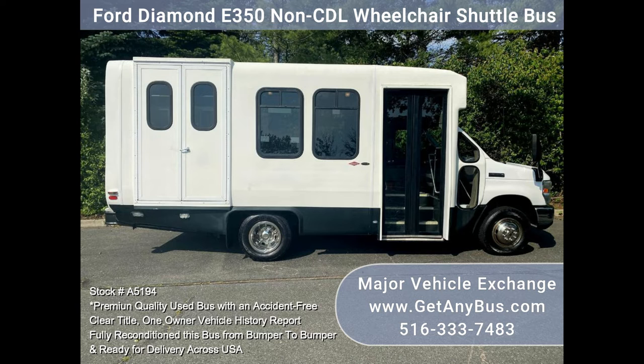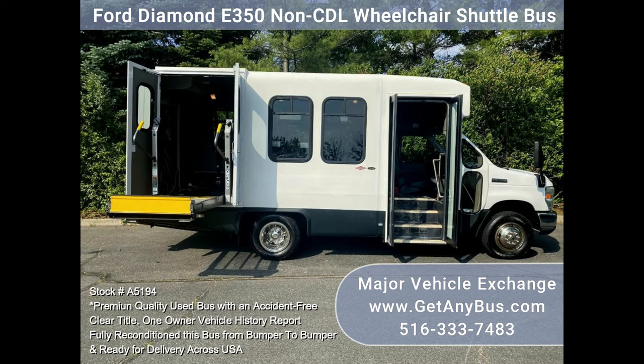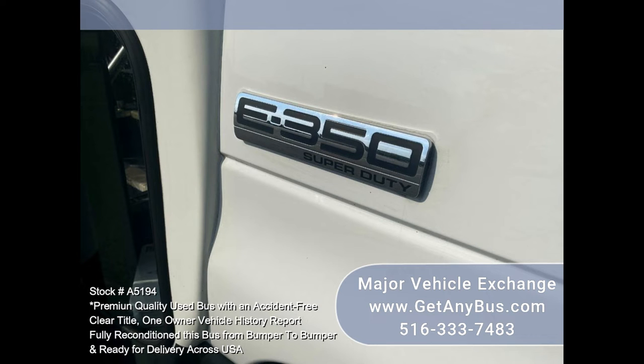An inspection is done on every bus before the sale to ensure very satisfied customers. The interior is luxurious, comfortable, and clean. The seats with armrests are very comfortable and make for a comfortable ride. You will be very pleased with the cleanliness, versatility, and appearance of the interior. It is roomy and easy to access any seat on the bus.